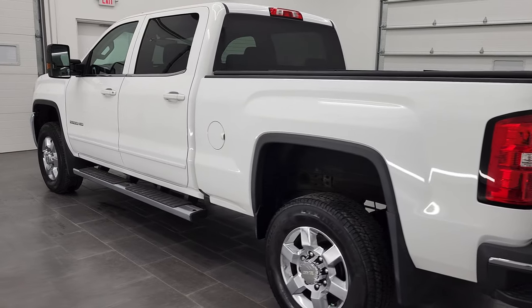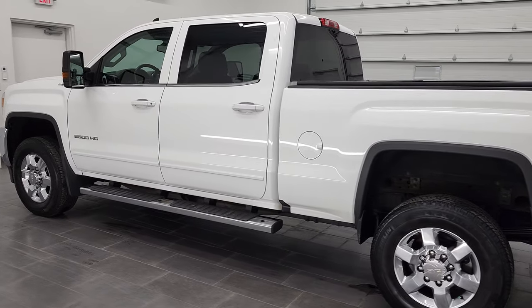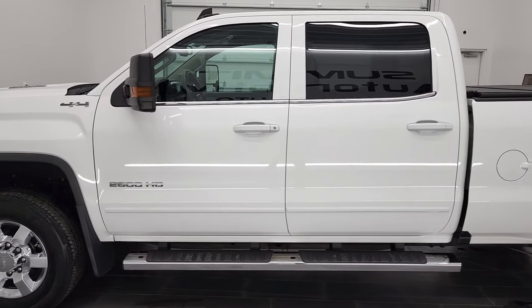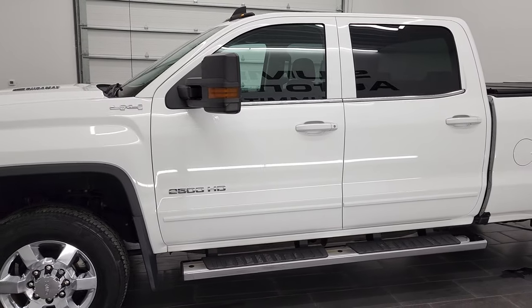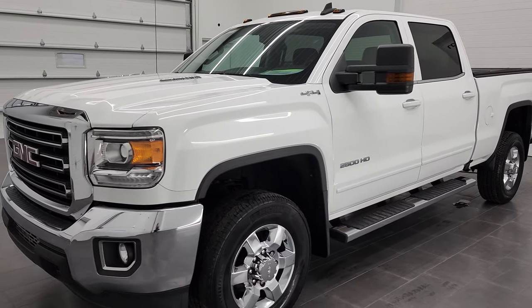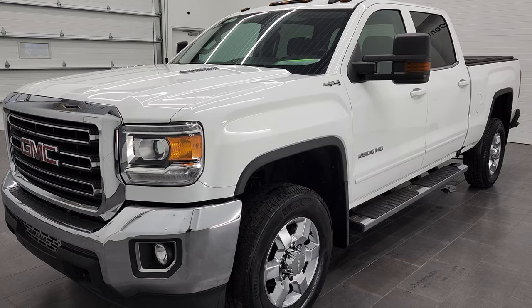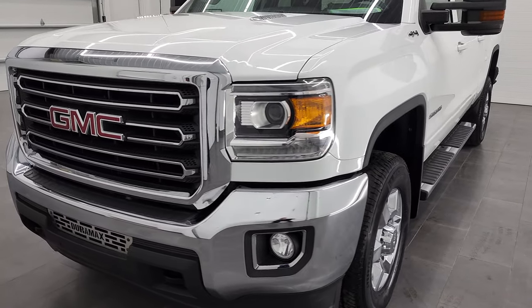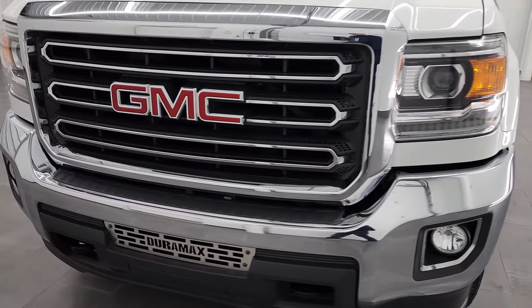This 2016 GMC Sierra 2500 has the 6.6 liter Duramax diesel engine. It is the LML engine which puts out 397 horsepower. This truck has been fully safety inspected by our service shop, has a fresh oil and filter change, all the fluids have been checked and topped off, and this truck is 100% ready to go.